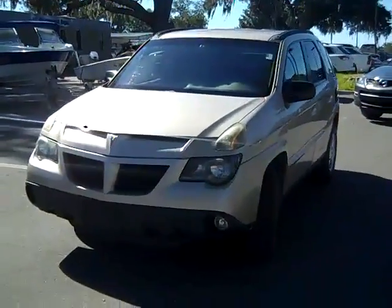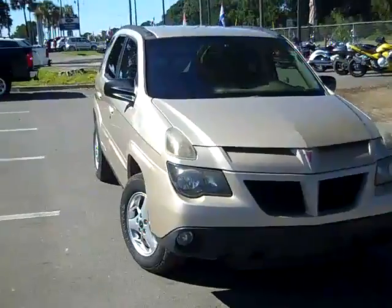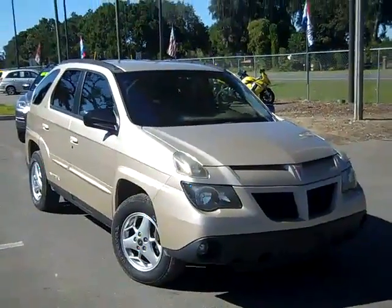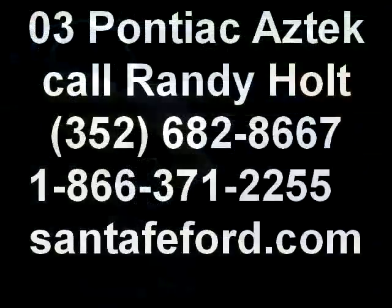So that was our 2003 Pontiac Aztec. If you'd like more information, you can call us toll free at 1-866-371-2255 or locally at 352-682-8667. You can always visit our website at SantaFeFord.com. This is Jen. Thanks for watching.